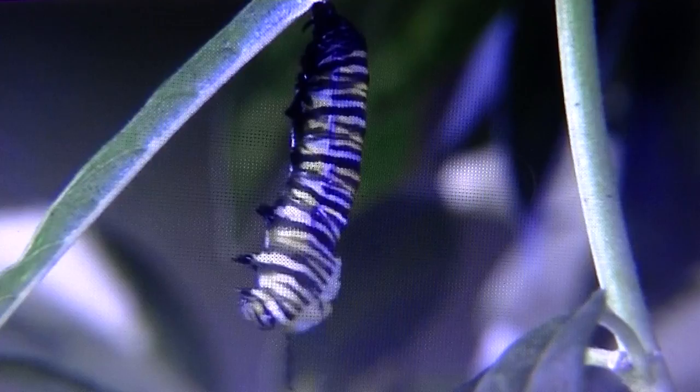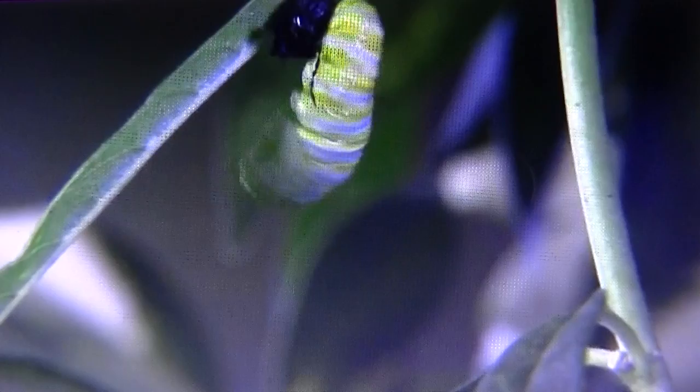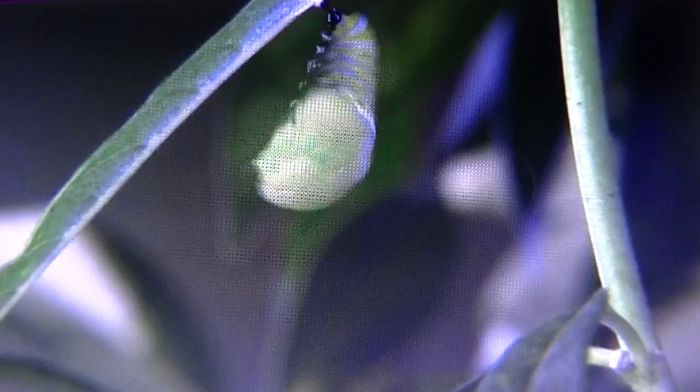Now here we see the caterpillar undergoing metamorphosis. We see the chrysalis forming here. See how the caterpillar writhes to get rid of its old skin as this spectacular metamorphosis transpires? And something remarkably different emerges — like a new creature. Gone are the old ways of life; now this insect shall fly gracefully among others.